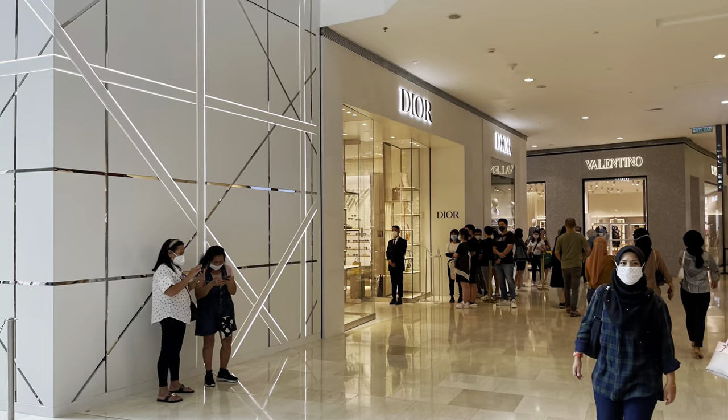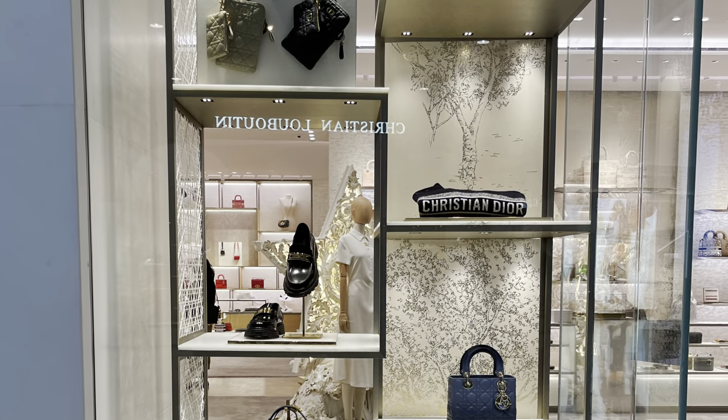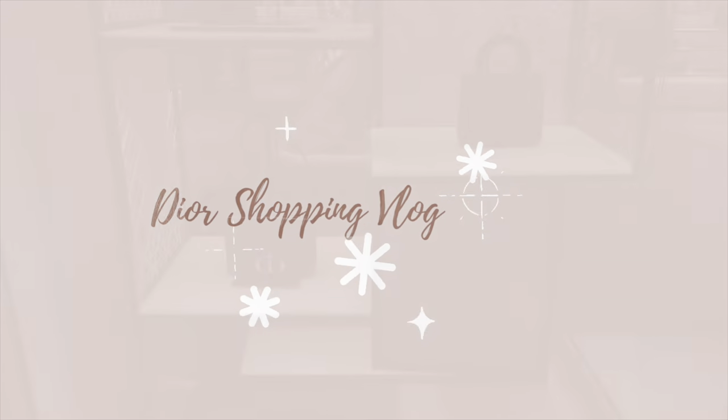Hi everyone. So today we're at Pavilion. We were done a whole day and one of the first stops was at Dior. So it's been quite a while since I've went to Dior, so I thought it was about time.